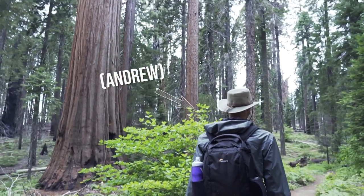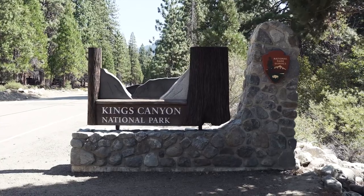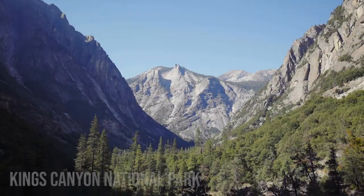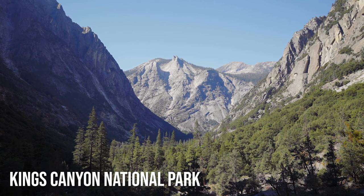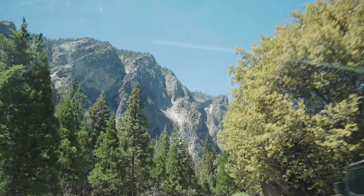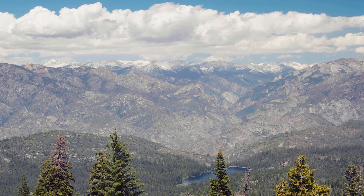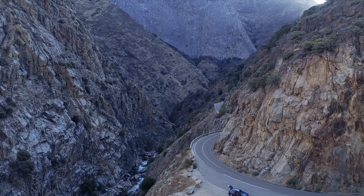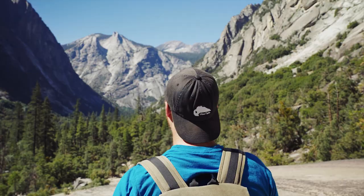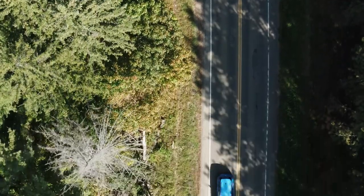My friend Andrew and I were wrapping up our trip in the Sierra Nevadas and started our day in Kings Canyon National Park, about three hours south of Yosemite. We would only have two chances to win a Half Dome permit — actually, make that one. By the time we made it back into a part of the park that had cell service, we found out we had lost. Either way, it was on to Yosemite. Right from the beginning, Yosemite doesn't disappoint.